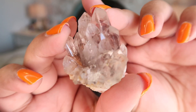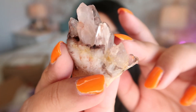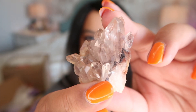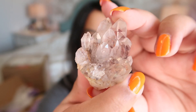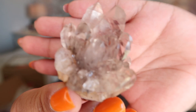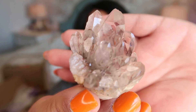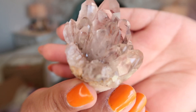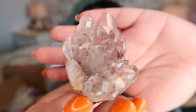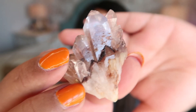Our first crystal from this box is this gorgeous sunset phantom piece — these are very, very difficult to find. Look at how stunning that is; it almost looks like a little floral cluster, it's absolutely beautiful. These come from India and I believe she's the only seller I've ever seen carry these. She does still have a few pieces left, so if you're looking for something unique, I definitely recommend getting one.